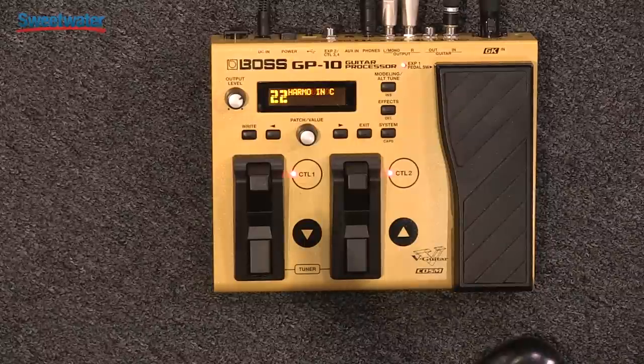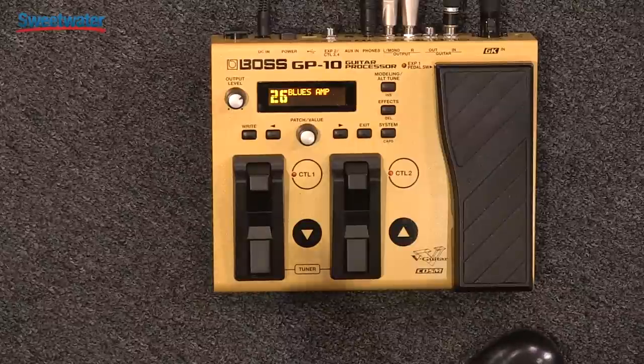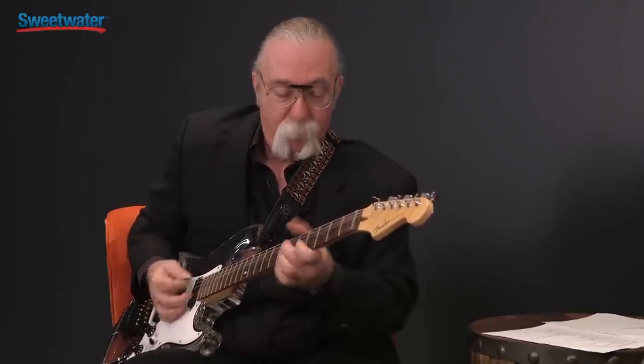I had conversations with the engineers at Roland and said, please give me tons of pre-delay so I can use it live — and they did it. Kind of blues amp sound here. If I had my eyes closed, I'd swear I was playing through some classic, classic guitar amps — and no noise. Absolutely no noise. To get that sound out of most amplifiers, I'd probably be hearing 60 cycle hum, plus some bad tube biasing, plus a whole bunch of other stuff.